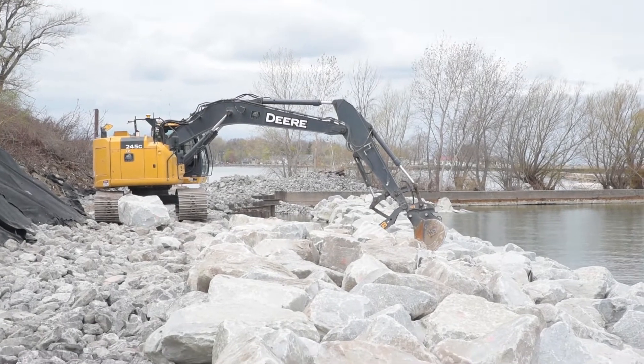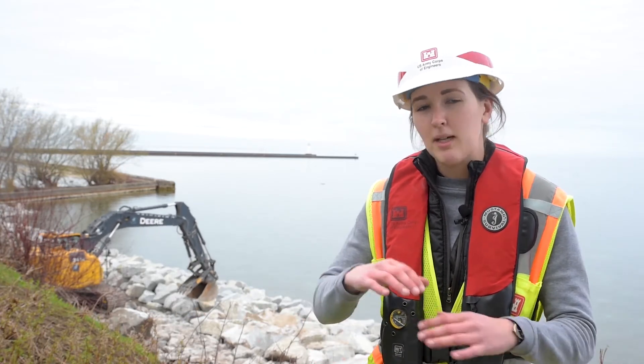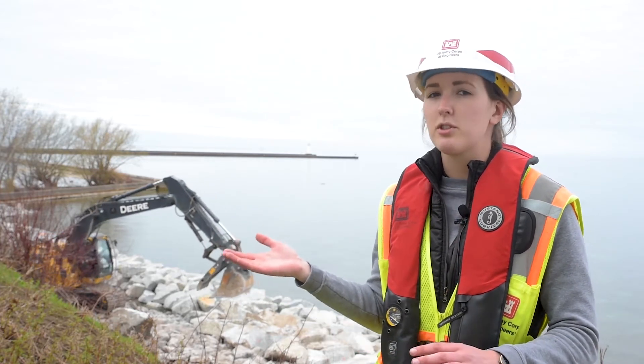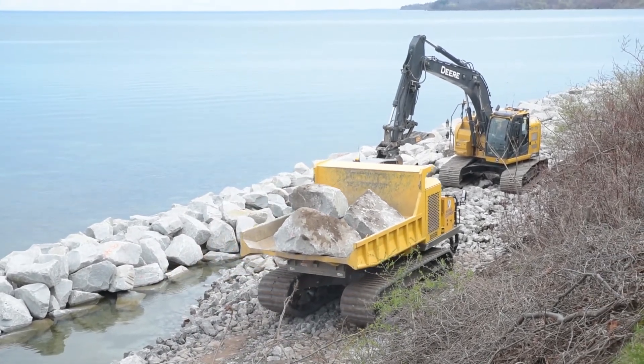Basically, how this revetment is being built is a layered geotextile fabric to avoid any erosion happening underneath it. And then on top of that comes the bedding stone. On top of the bedding stone is the underlayer stone, and the underlayer stone will come roughly halfway up the slope. And then the armor stone will go towards the bottom, coming up to the underlayer stone, but not quite going over it.